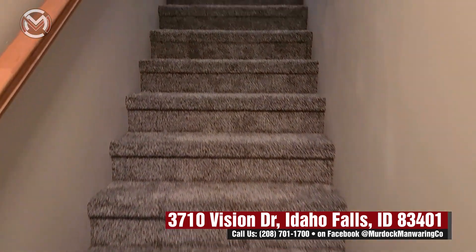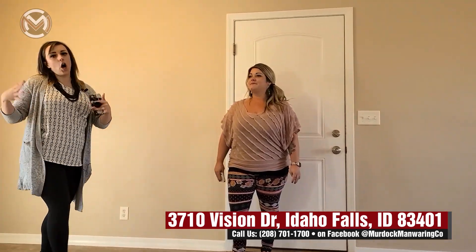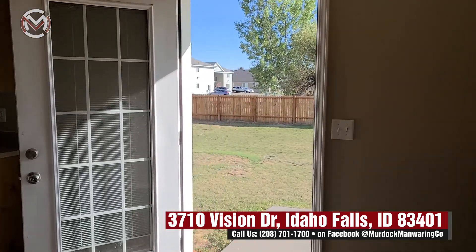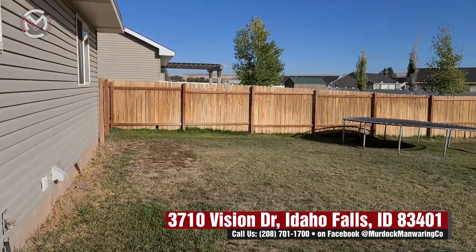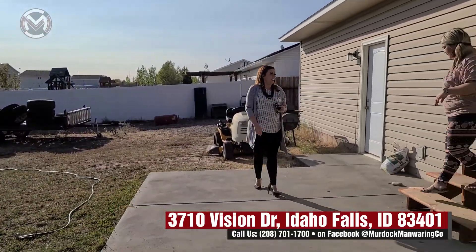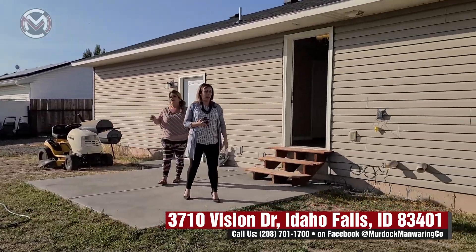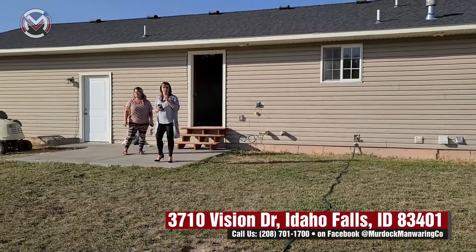Being on the east side means you're close to the movie theater, Hobby Lobby, Cabela's, Walmart, Albertsons, and lots of restaurants — plus a new Costco. This house is in the Thunder Ridge school district. Thunder Ridge High School was built three years ago and has beautiful facilities. Rocky Mountain is about a three-minute drive, and Discovery Elementary is literally just down the street — kids can walk to school. The school bus also picks up right here.